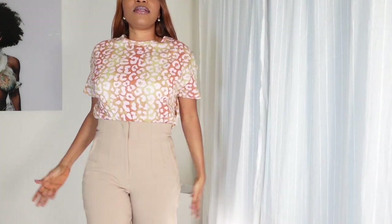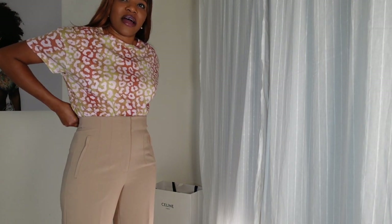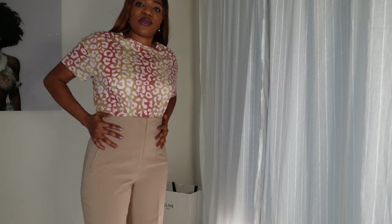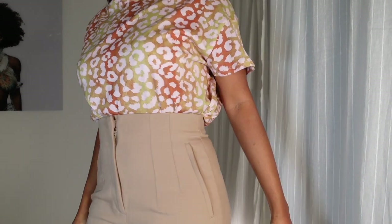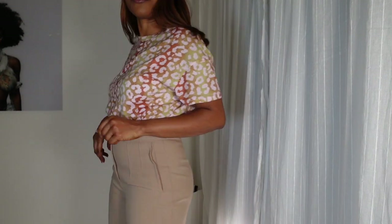All in here, guys. So I got this first piece from Zara — this favorite trouser and it is really beautiful. This trouser is high-waisted and yeah.